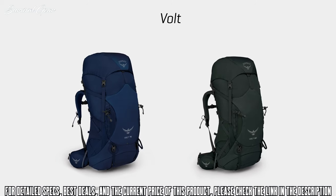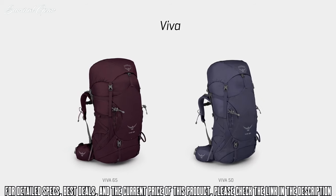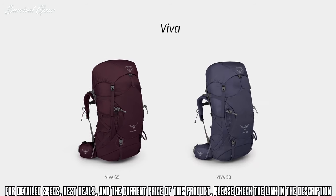The men's Volt comes in two volumes — 75 and 60 liters — and the women's Viva comes in two volumes too — 65 and 50 liters.